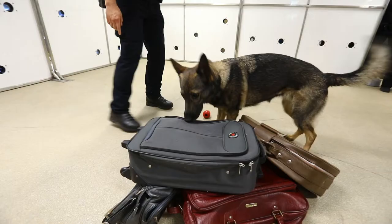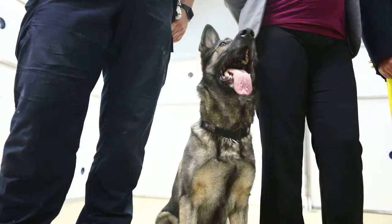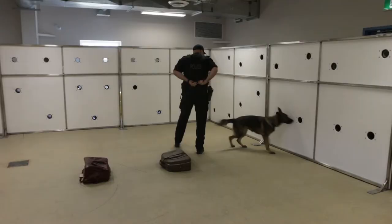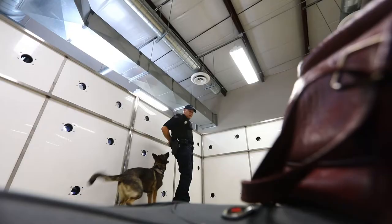Before we had this technique, dogs would go out in the world and were coming across fentanyl every day without realizing it. Now that they can detect fentanyl, they'll provide a positive sit confirmation where they won't aggress the hide and won't pursue to the source. So in fact, it keeps the dogs and the handlers safer. Once trained, you saw today in the demonstration how quickly they pick it up and how they retain it.